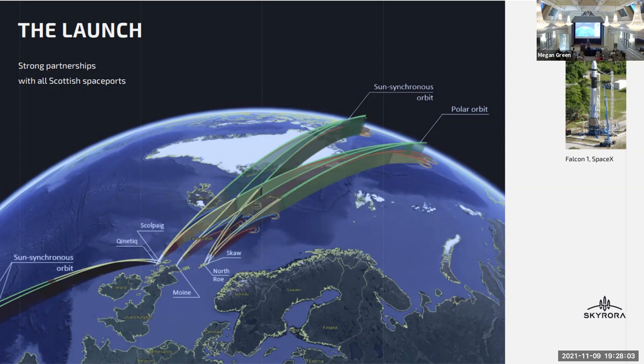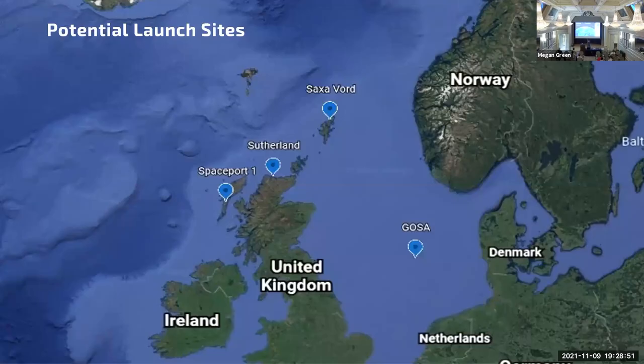That's not the only place we can launch from. At Skyrora we've got a containerized approach to our launch — everything based in shipping containers so we can move anywhere in the world and set up a test site within seven days. We're rapidly deployable across anywhere on the planet. We can launch from Iceland, the Azores, and we also just closed a memorandum of understanding with the German offshore spaceport, bringing offshore capabilities into our launch as well.